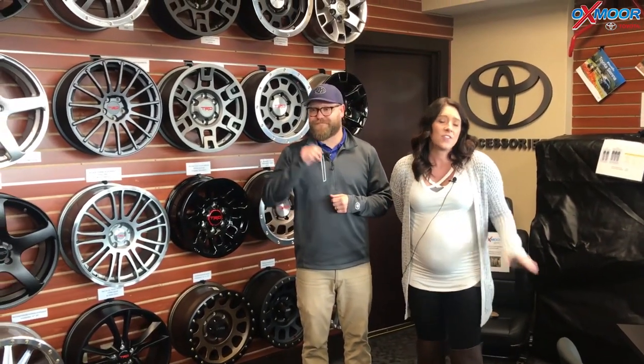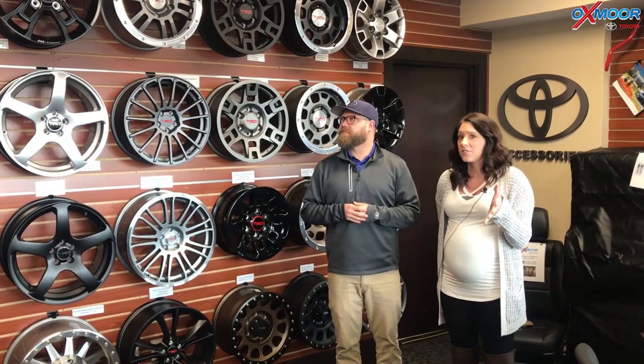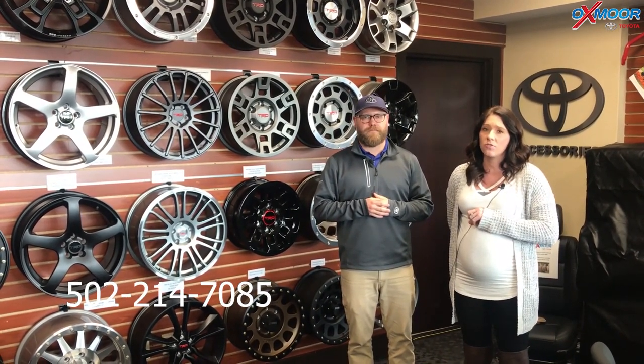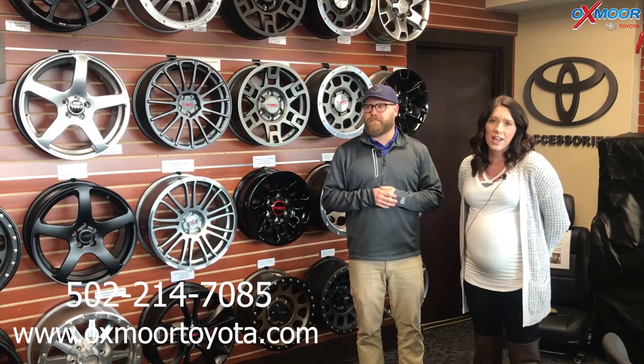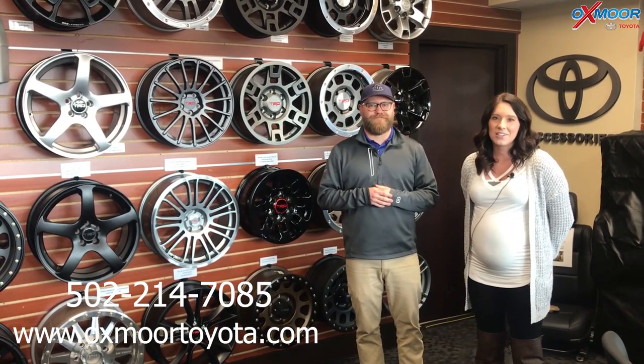Right, exactly. All right, thanks so much! You got it. All right, you guys — if you have any questions on any of our accessories or on the Corolla, please feel free to let us know. The best phone number to reach us is 502-214-7085. You can also visit our website at oxmortoyota.com. I'll make sure to have a link to the Corolla in the comments. Thanks, you guys, and hopefully we'll see y'all soon!